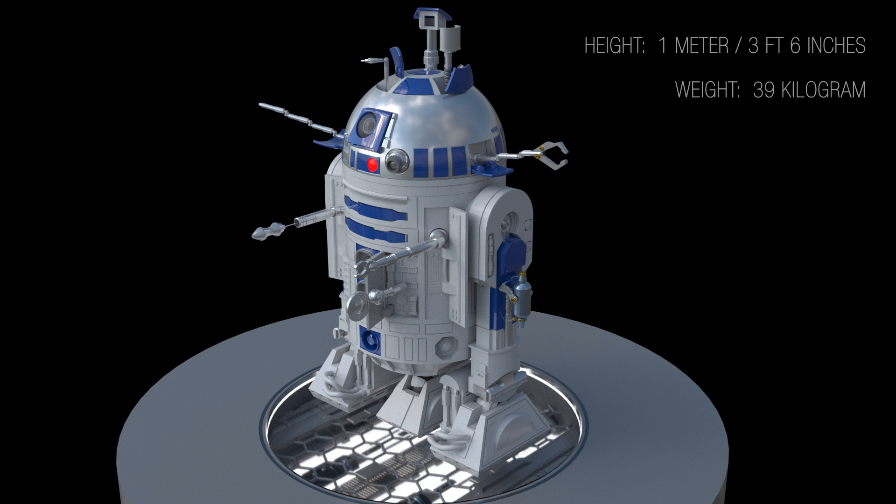The R2 unit is about 1 meter, or 3 feet 6 inches, in height and weighs about 39 kg.